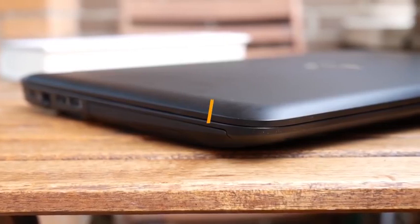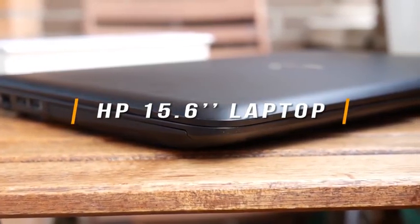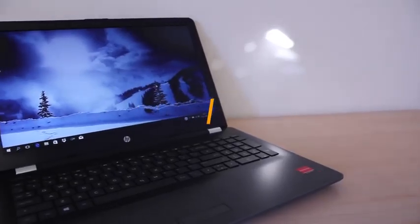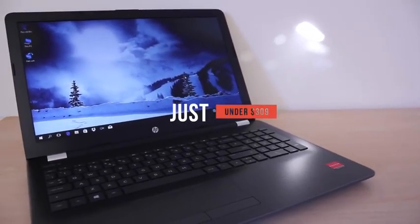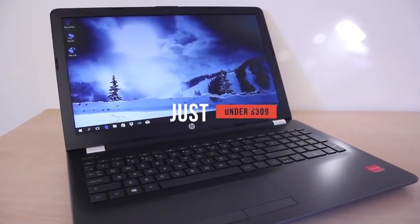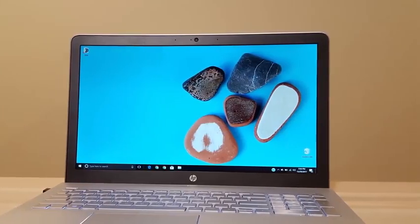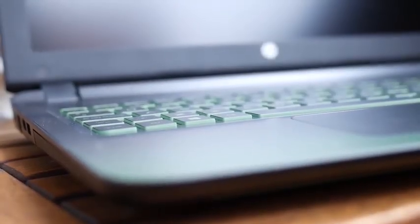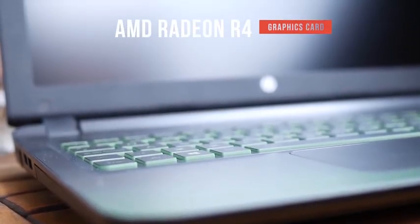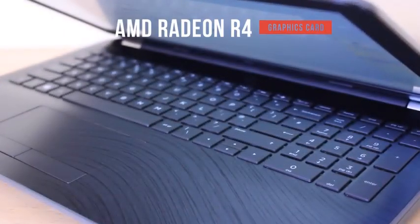Continuing our list, we'll discuss the HP 15.6-inch laptop. The HP 15.6-inch laptop is an ideal gaming laptop for mid-level gaming, costing just under $309. It is loaded with an AMD quad-core A6 7310 APU with a clock speed of 2GHz, which can be turbo-boosted up to 2.4GHz. The laptop features 2MB cache and an integrated AMD Radeon R4 graphics card, resulting in an immersive visual scene.